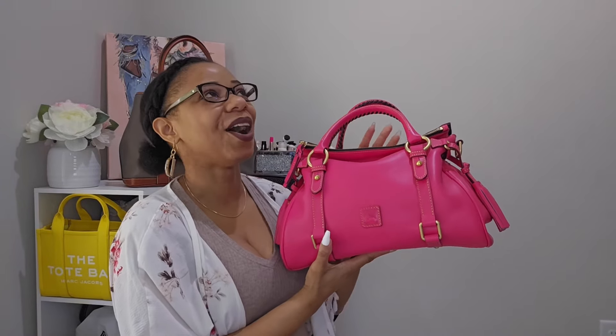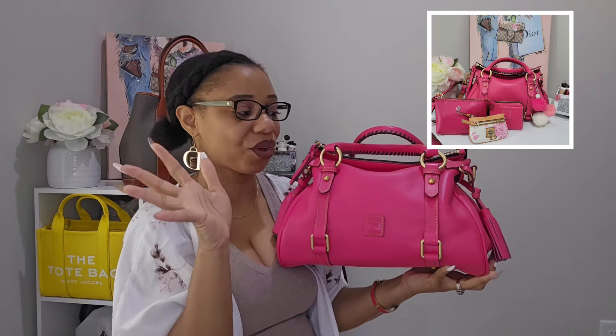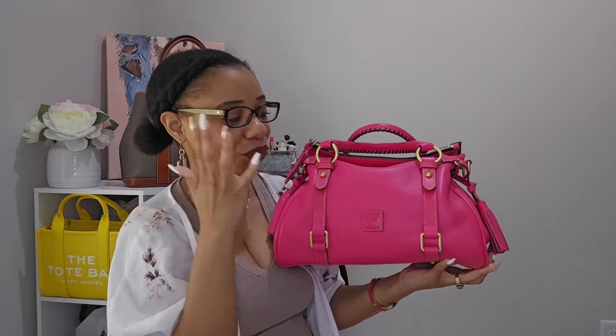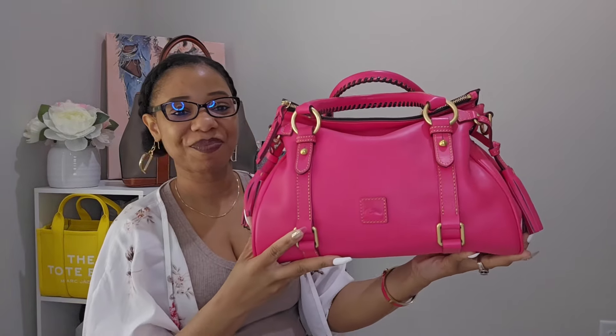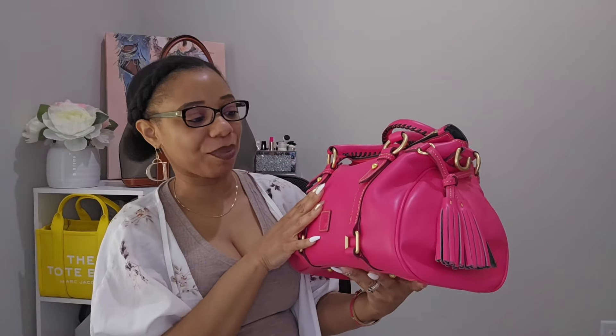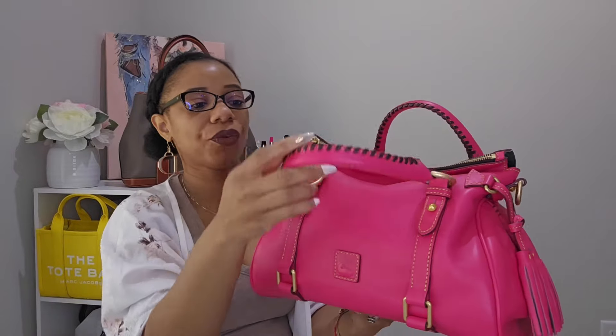This next color makes me extremely happy. When Dooney & Bourke brought out the fuchsia in the florentine leather, I wanted every bag in that color, but I knew I needed to get it in my favorite style — the satchel. This is my satchel in the florentine beautiful fuchsia color. She is just so good. What really gets me about this bag is how vibrant it is. It also comes with the leather tab on the front and this beautiful brown timor whip stitching.